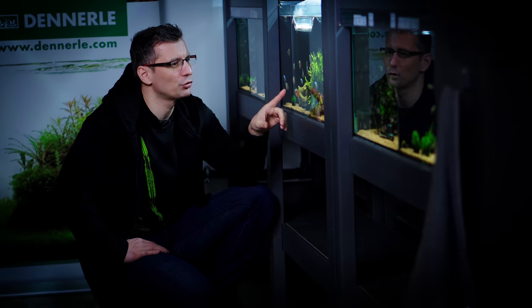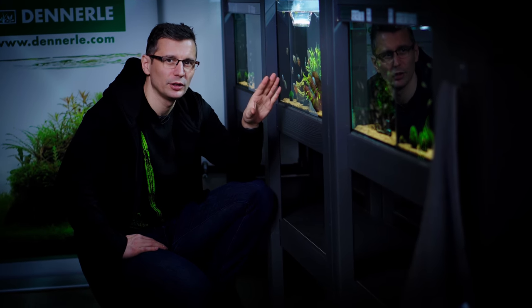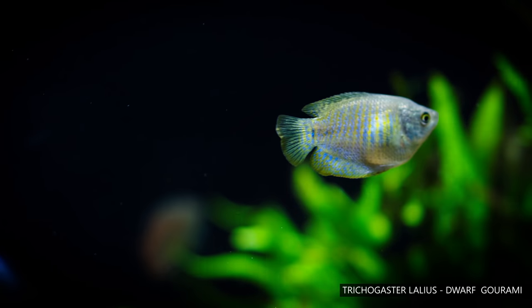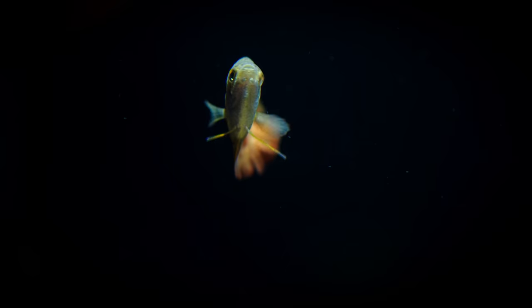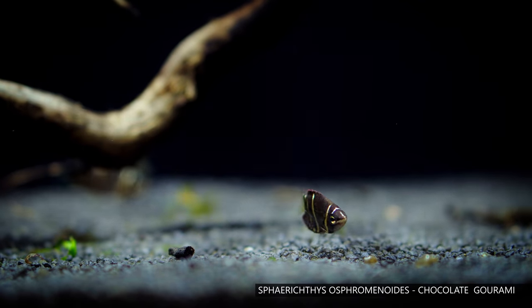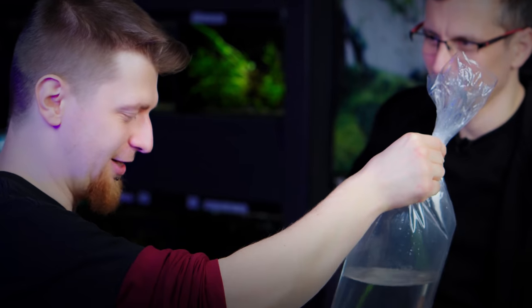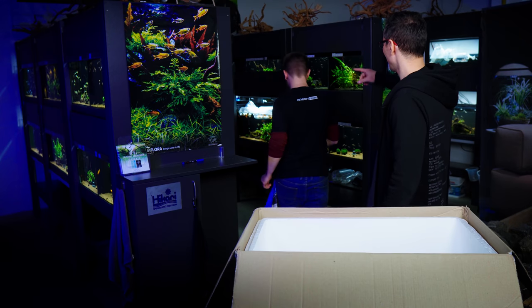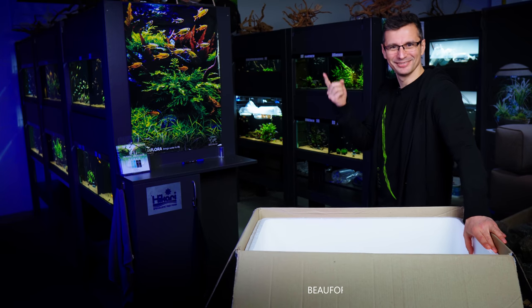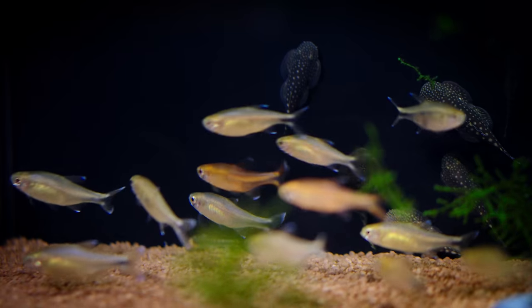You've got some Dwarf Gouramis here, which are really cool because they're really peaceful. In contrast with the big Gouramis, you can keep them together with other fish. It's also an algae eater — the Beufortia quacoensis. These are not great algae eaters, but they look funny.